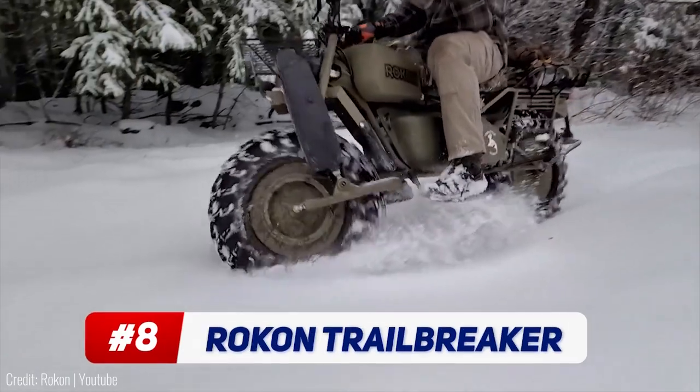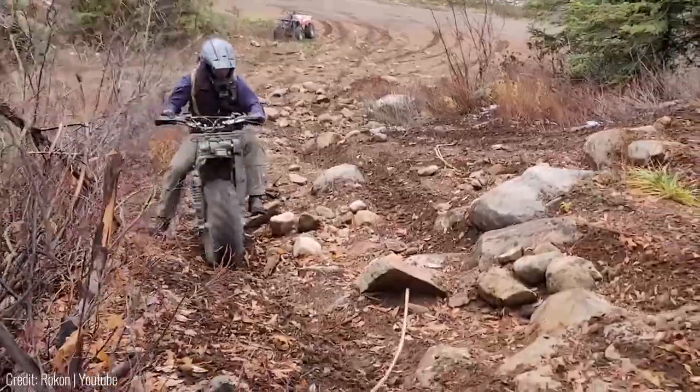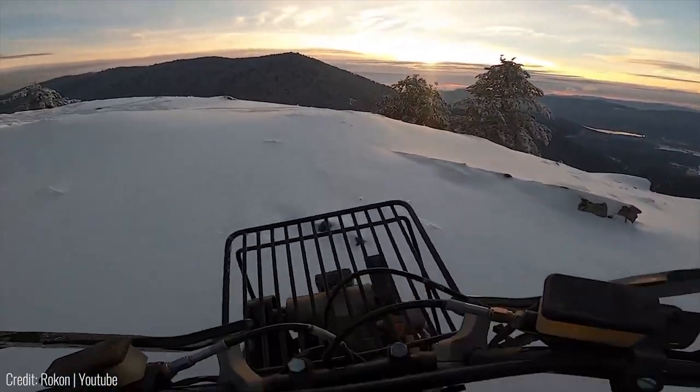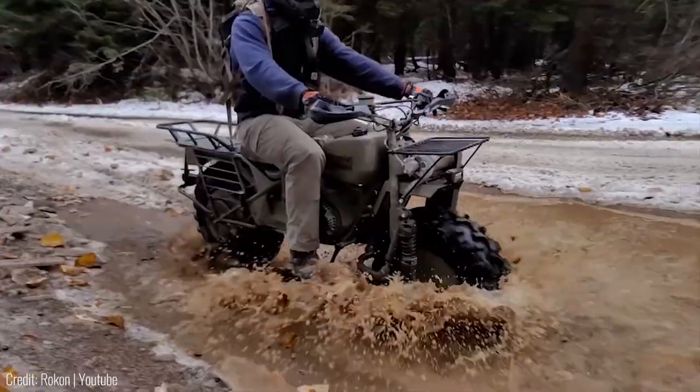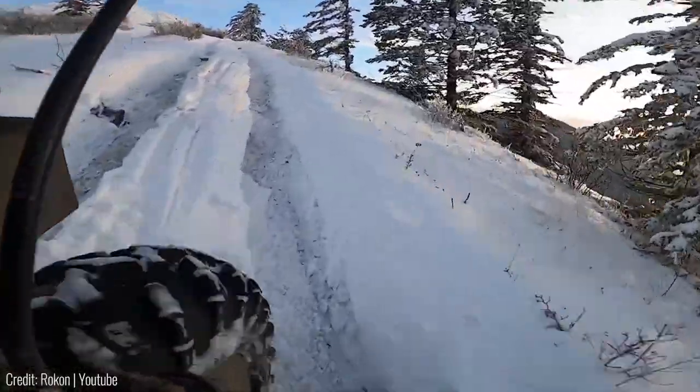The Rocon trail breaker is an all-terrain bike that's actually used by the US military. It may look like an old bike from the 1970s, but in reality nothing comes close to it for covering harsh terrain. It has massive tractor tires that not only make it stable but also give it traction in tricky conditions like mud or snow.